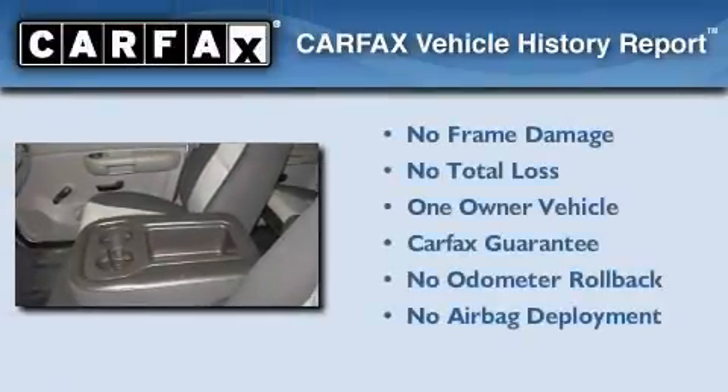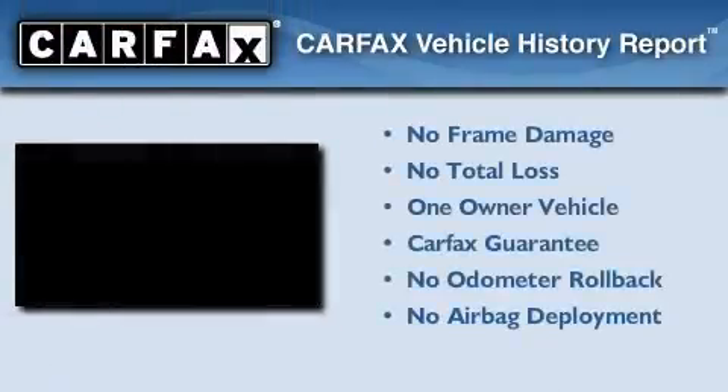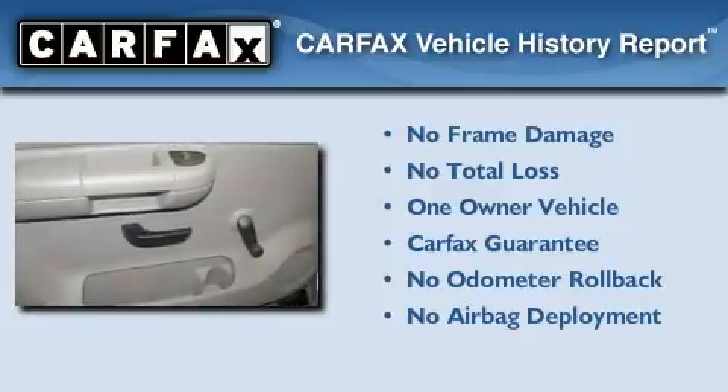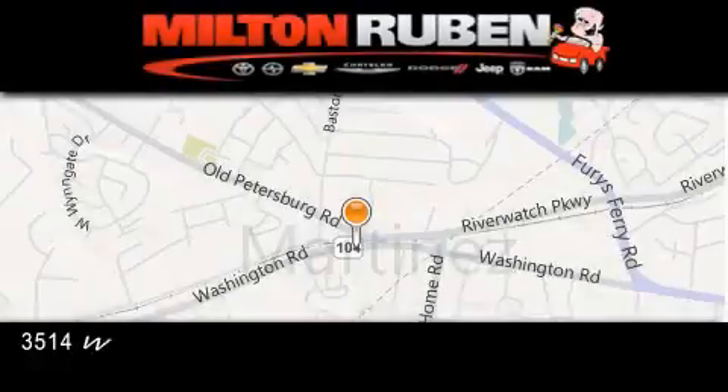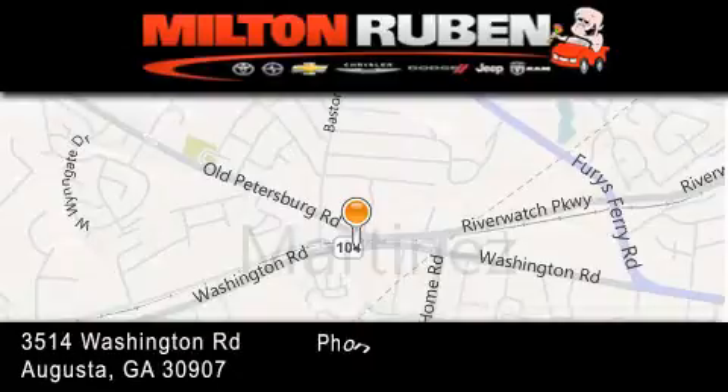This Chevrolet has had only one owner, and it qualifies for the Carfax buyback guarantee. Stop by today and test drive this automobile for yourself. Come experience the Drive Baby advantage here at the Milton Rubin Superstore.